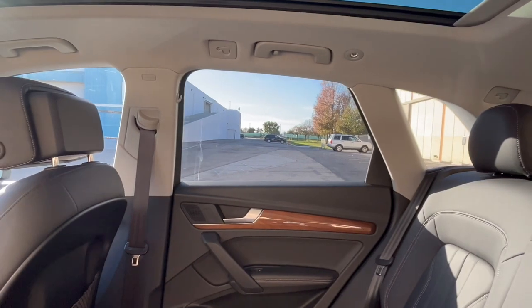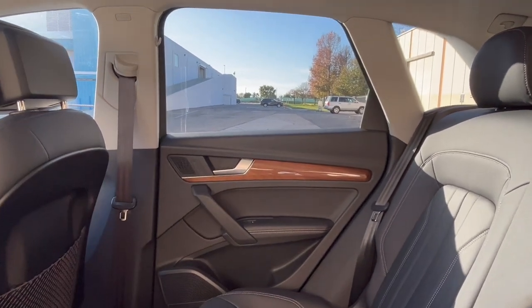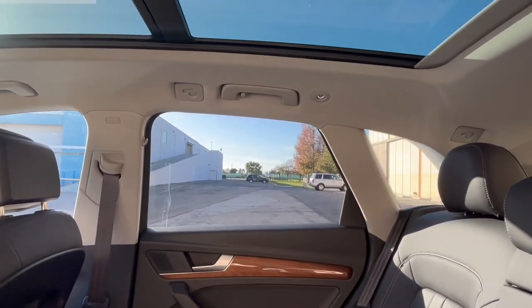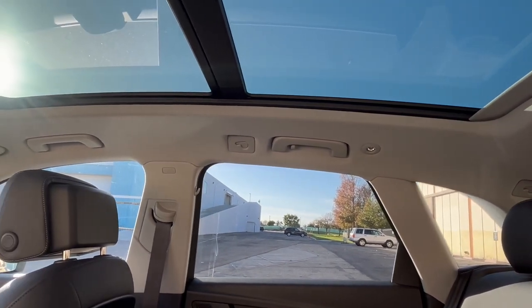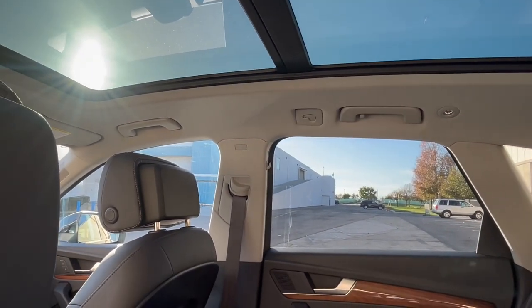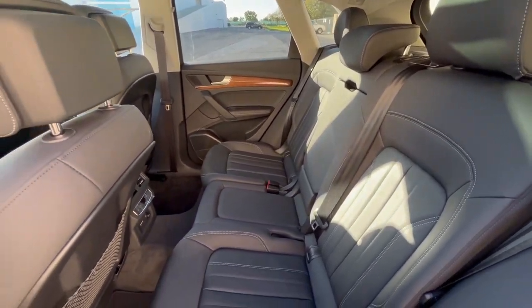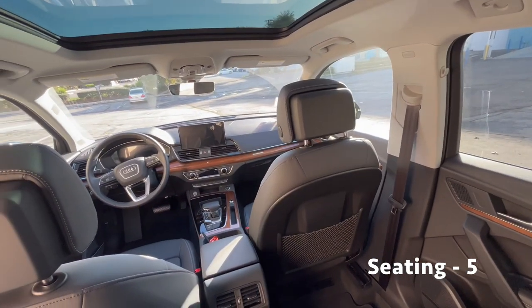Two-tone accents here as it breaks away from this dark graphite color to a light off-white type of material. Overall the interior is a nice, clean, subtle, sophisticated look going into the future.